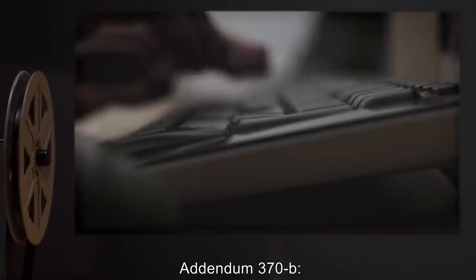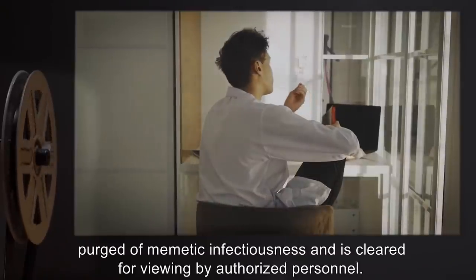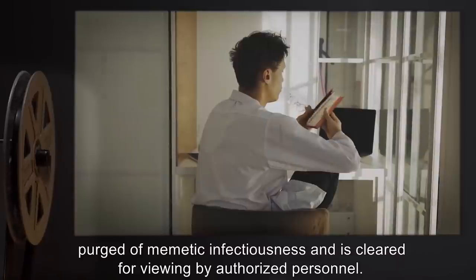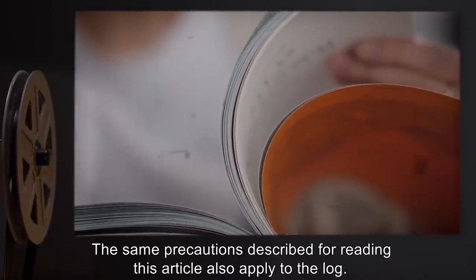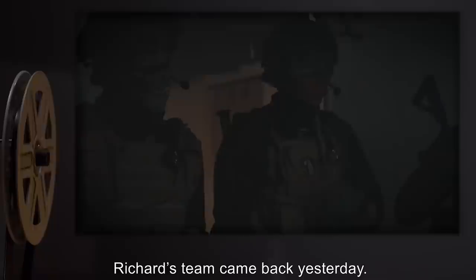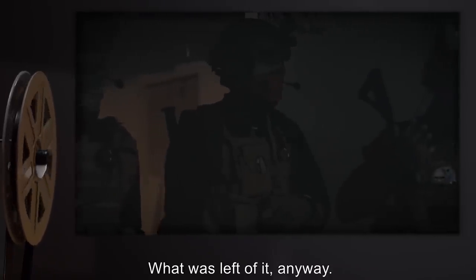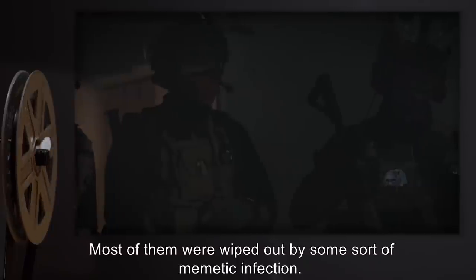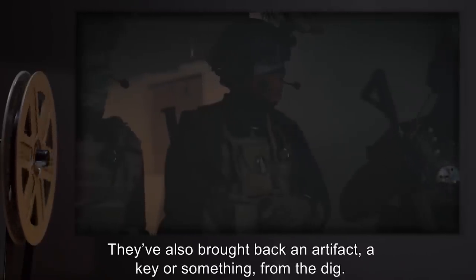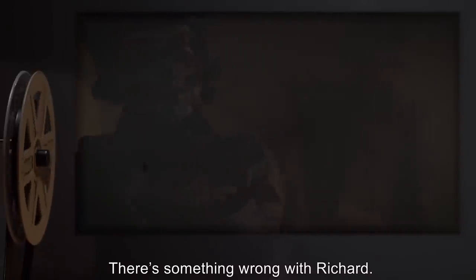Addendum 370-B: Dr. R-0's log has been successfully purged of memetic infectiousness, and is cleared for viewing by authorized personnel. The same precautions described for reading this article also apply to the log. Incident 370-A: Personal log of Dr. R-0. [Data absent 2009.] Richard's team came back yesterday. What was left of it anyway. Most of them were wiped out by some sort of memetic infection. They've also brought back an artifact — a key or something — from the dig. There's something wrong with Richard. He ought to be inconsolable, having lost so many agents, but he just keeps smiling.